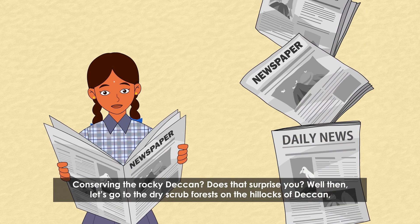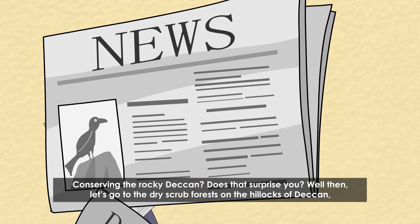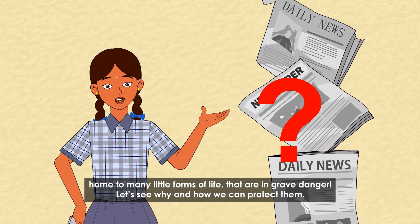Conserving the rocky Deccan — does that surprise you? Well then, let's go to the dry scrub forests on the hillocks of Deccan, home to many little forms of life that are in grave danger. Let's see why and how we can protect them.